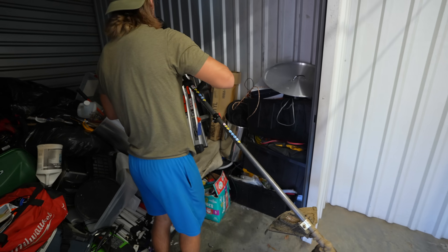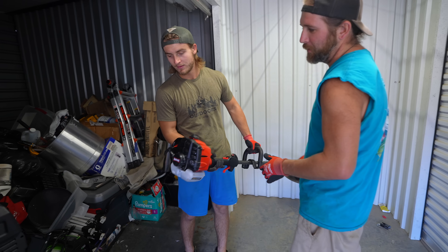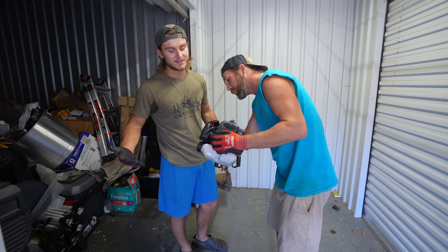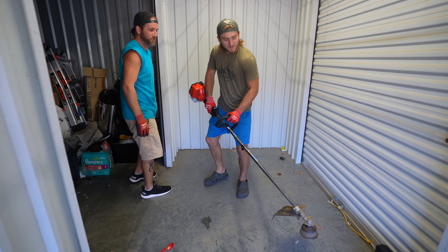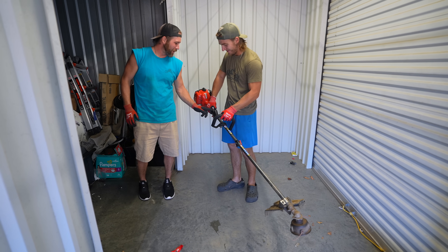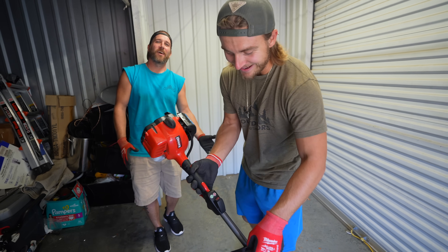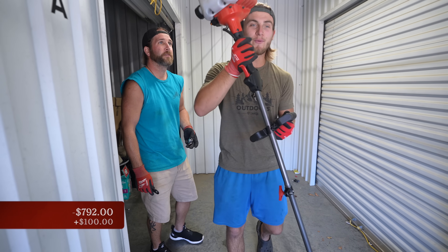We got a weed whacker — Black Max, pretty good condition. The last time we got one like this the pull string was broken. But that one works! This stuff is all well taken care of — not full of dust like a lot of units. I hit the start button — wait, that's a sticker? I thought that was the stop button. You're supposed to flick the switch that says stop on it. $100 for the weed whacker, running condition.